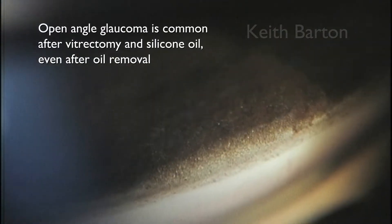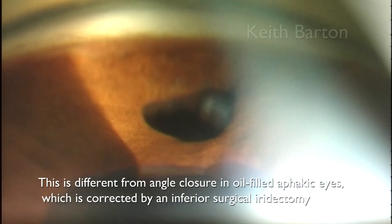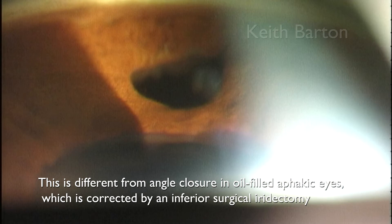Open angle glaucoma is common after vitrectomy and silicon oil, even after oil removal. This is different from angle closure in oil-filled aphakic eyes, which is corrected by an inferior surgical iridectomy.